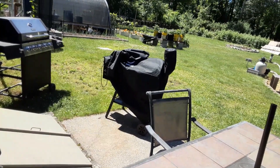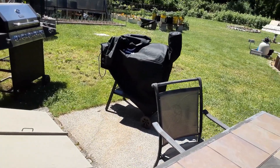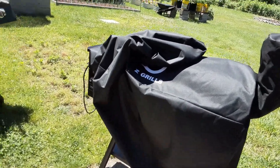Hey everybody, it's June 10th. I just got back from voting in our town election and I'm getting ready to get the smoker ready. I marinated chicken thighs and a rack of pork ribs.